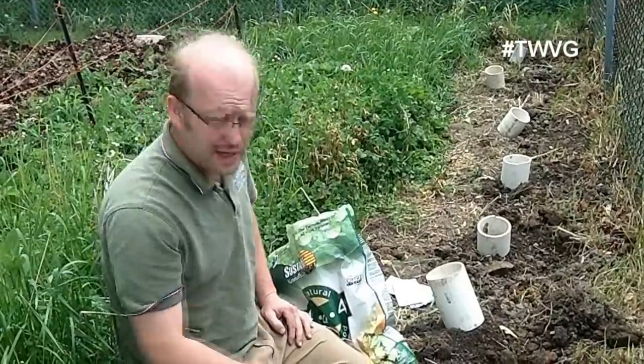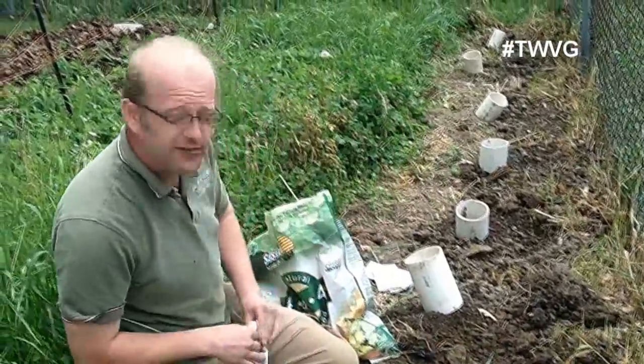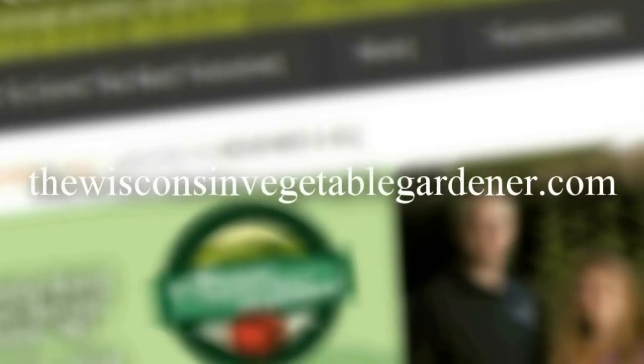Thanks for joining me. Join me again next time for more organic gardening and food preserving. I'm Joey Barrett and this has been the Wisconsin Vegetable Gardener. For more information, please visit thewisconsinvegetablegardener.com.